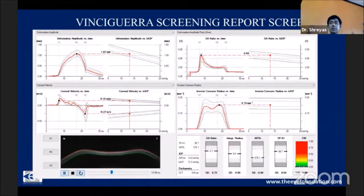The entire dynamic corneal response has about 22 parameters in all, provided by the Corvis machine. The issue with the earlier version of the Corvis was that while we had a lot of parameters, they were fairly sensitive, but the specificity was quite poor, and it did throw us off on a number of occasions.